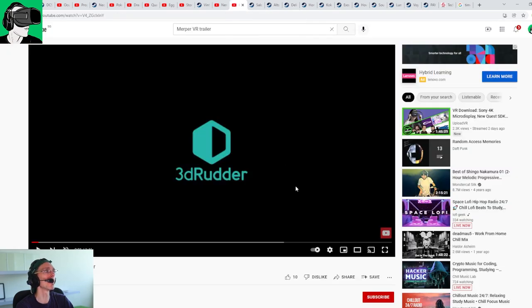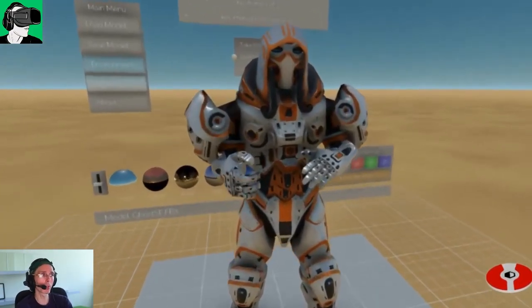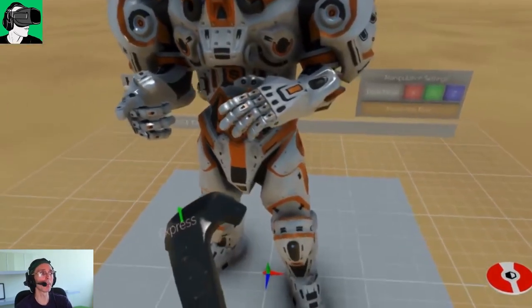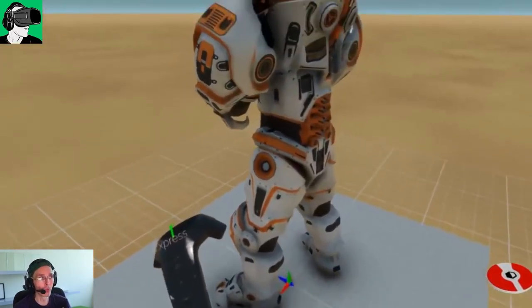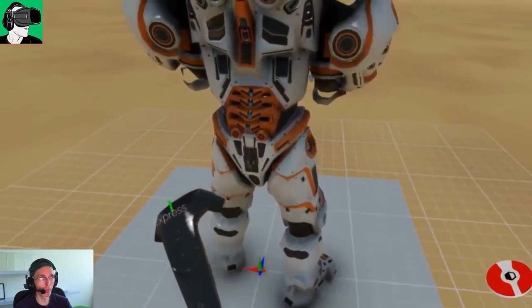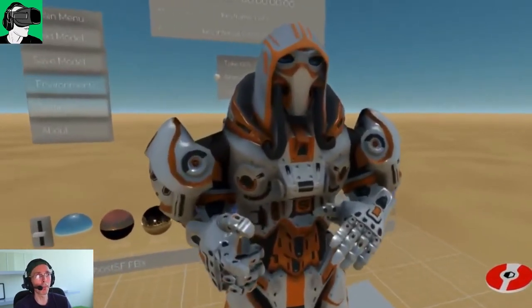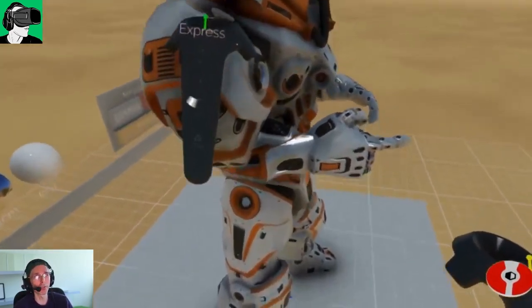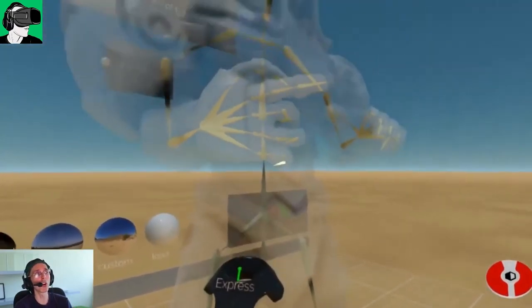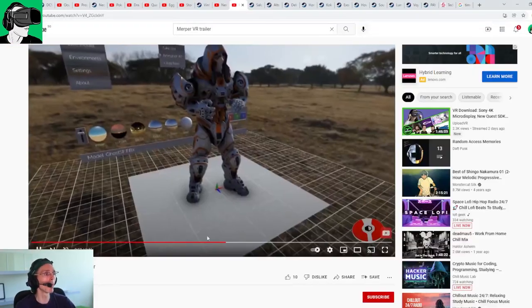Merpa VR is the last one on the list. It's a very interesting app more for developers who are looking to animate models. Instead of using a 3D program on your computer, you can import the model into this app and manipulate and animate it with your controllers in real-life scale in 3D. This gives another dimension and is very interesting in the context of the metaverse — being able to cross-collaborate with other people using tools inside of virtual reality. It's more for animators and developers than for general gaming.